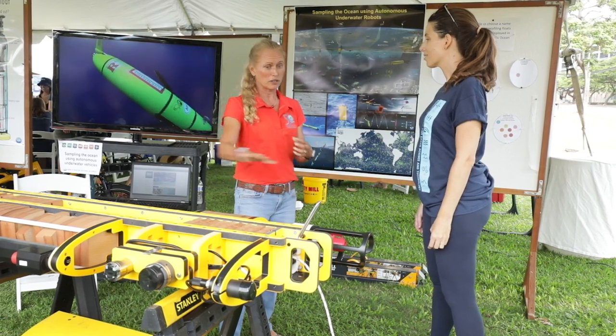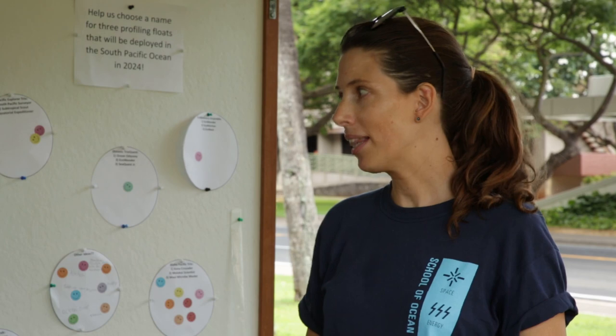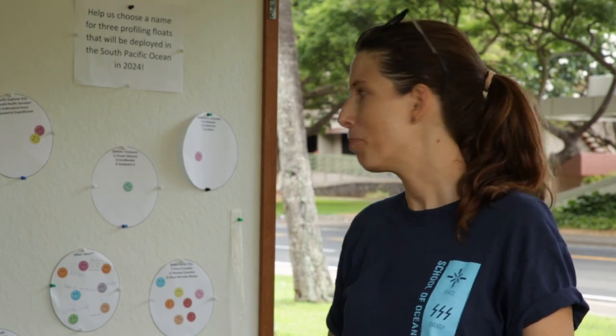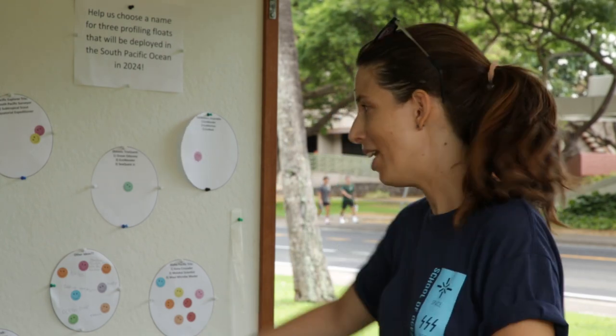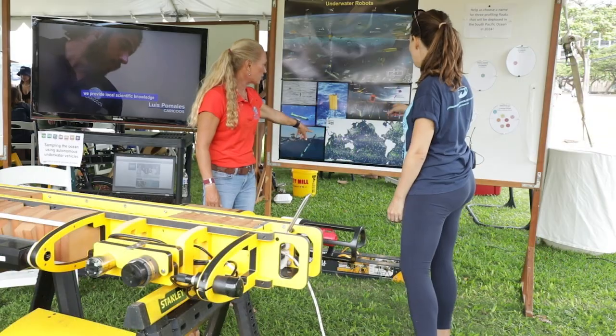How many gliders or autonomous vehicles do you think are in the Pacific Ocean right now? So at least right now, profiling floats — there's probably about 2,000, and all of these little dots on the map are all where they are right now. There are a lot of them.